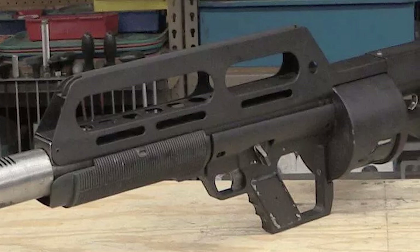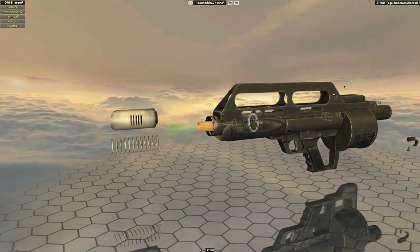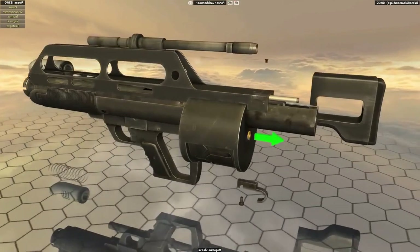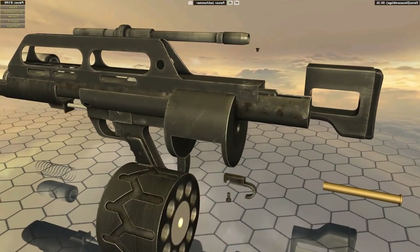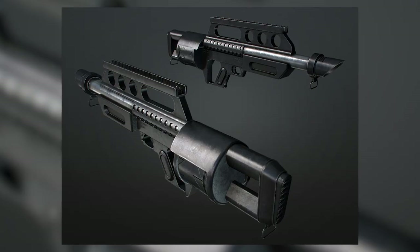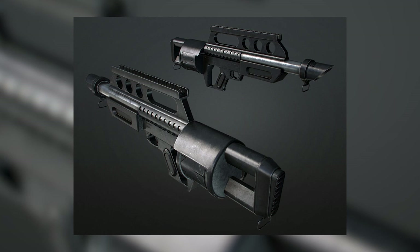Strap in as we delve into the brilliant design, the challenges it faced, and the legacy it left behind. In the year 1984, former U.S. Army engineer John Anderson, proprietor of Pancor Corporation, embarked on a quest to forge the Pancor Jackhammer, an innovative automatic shotgun intended for military and law enforcement purposes.